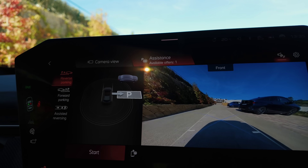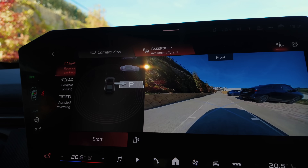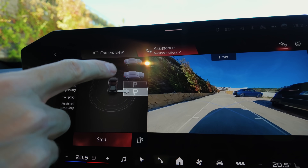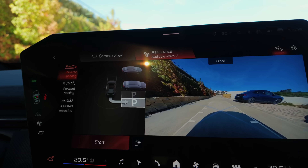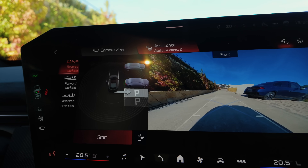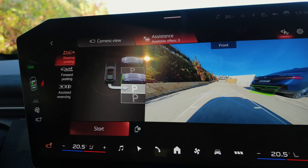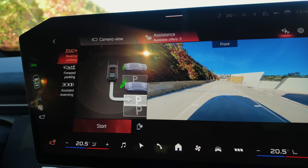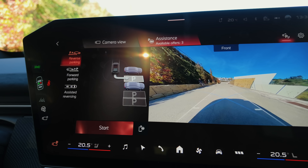It already found one, but that's not the one we want to park in, so we're just going to continue driving. The vehicle selects these parking spaces by itself. There's a wide gap that's wide enough to be able to park. A few more meters until that parking space is selected automatically. Now, stop.